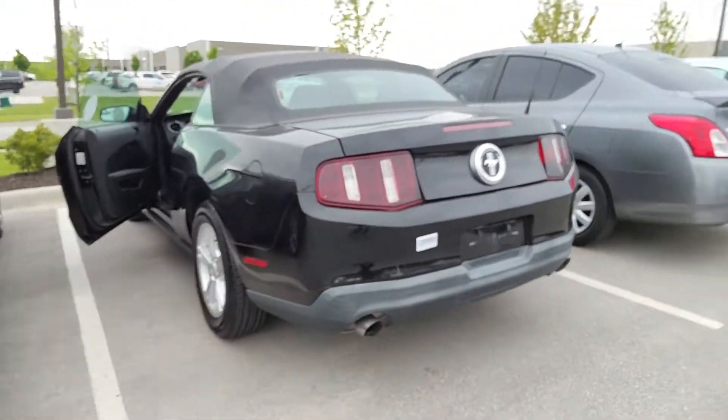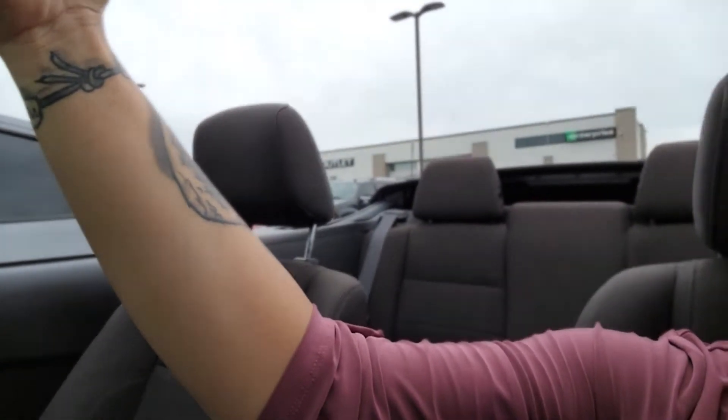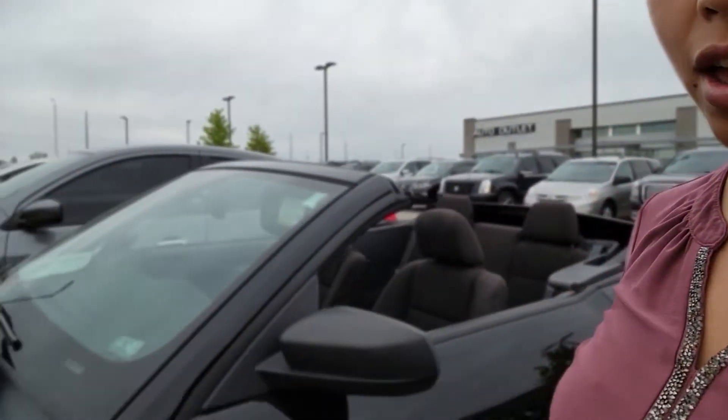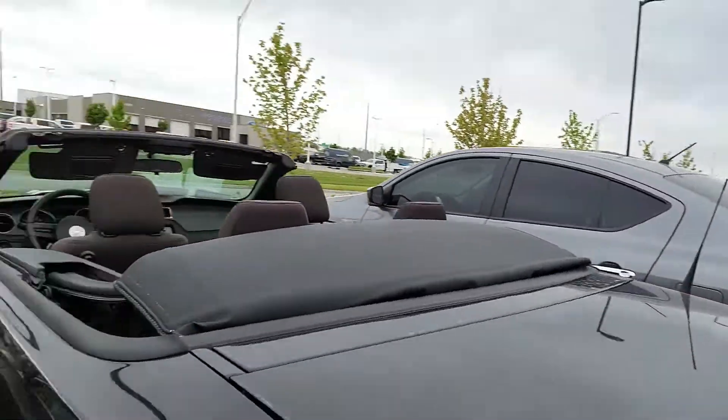Just kind of want to give you a better perspective of what the vehicle looks like. I'm also going to show you and make sure that you can see that the convertible top here does work. I'm going to put this down just a second. This is just to show you that the top does work. As you can see, the convertible top works just great.